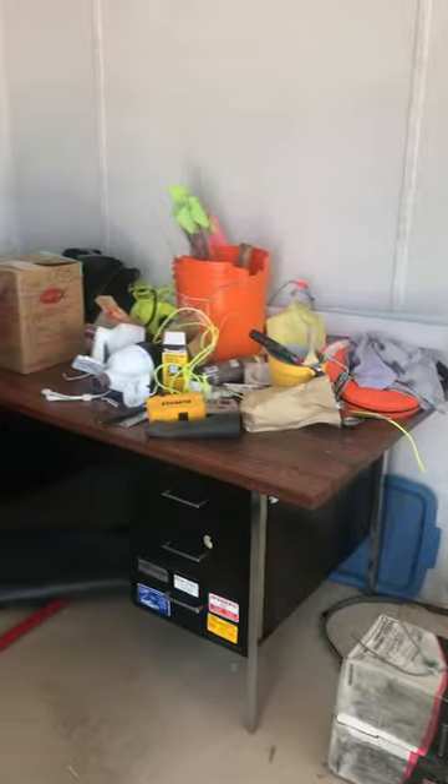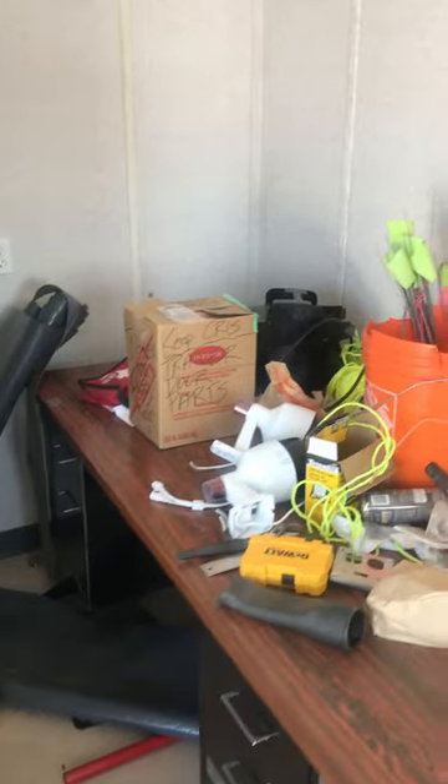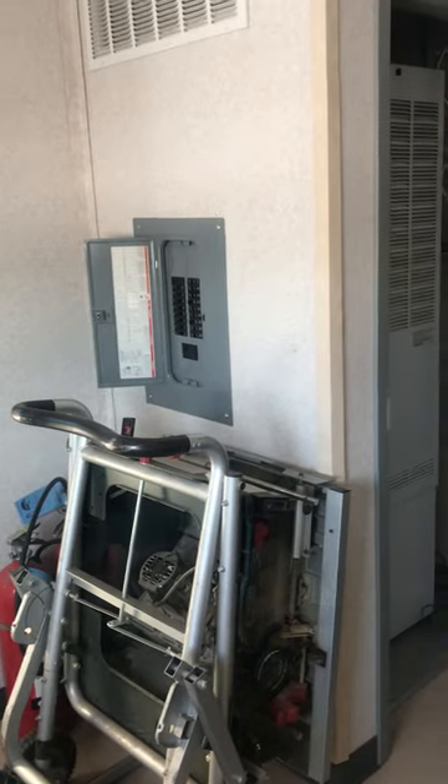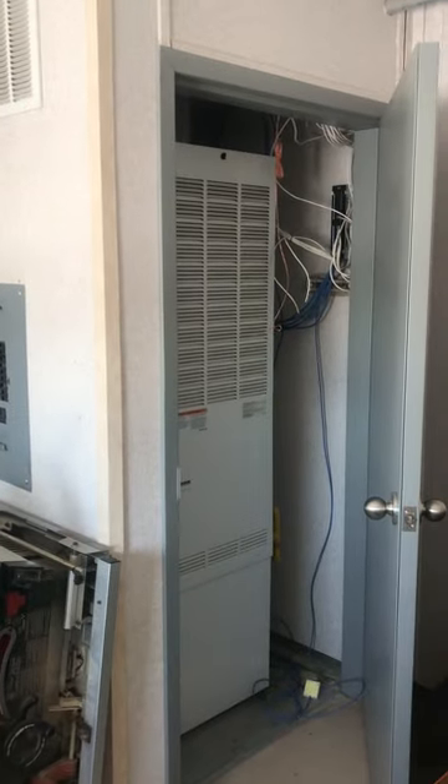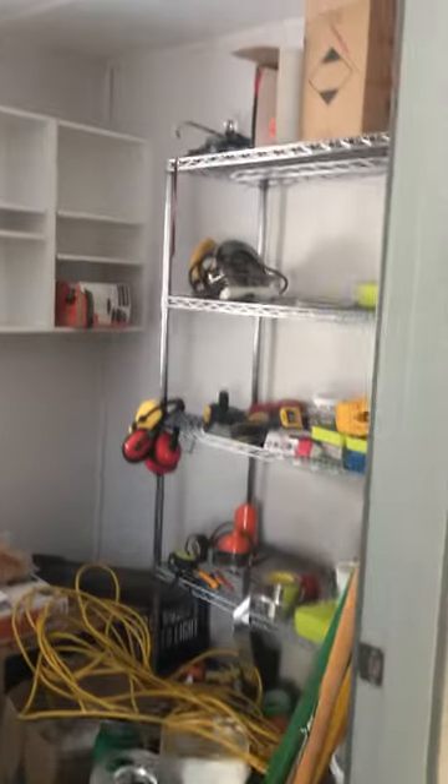The back entry leads into this room — a little office desk space that was originally used as an office. We've been using it just for tool storage. There's a full electrical panel and an independent furnace room that runs on propane.